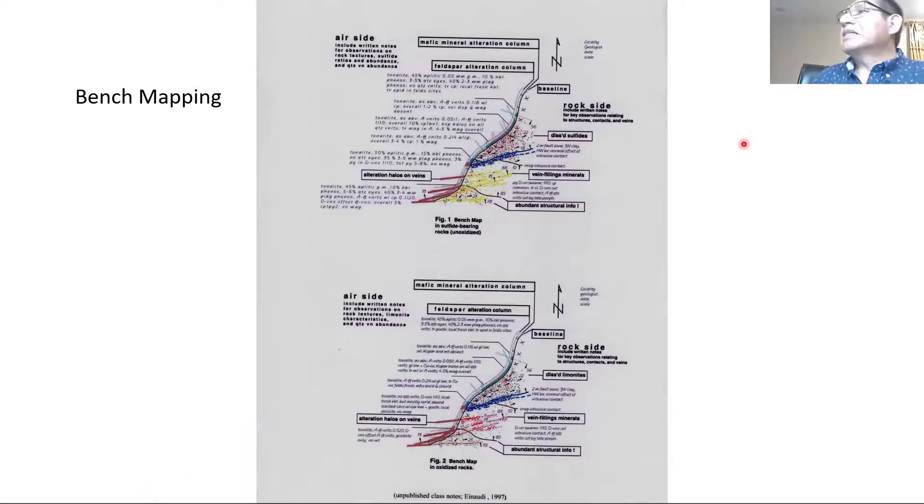This is how the air side of mapping will look, and this is how the rock side of mapping looks. This line represents the bench. This is how it looks on the bench with oxidized rock. This was published by Naudi in 1997, and later republished by Siderford. So, what do we see here when we talk about rocks and oxidized zones? We are talking about sulfide minerals. This is the veinlets, and this is structure.